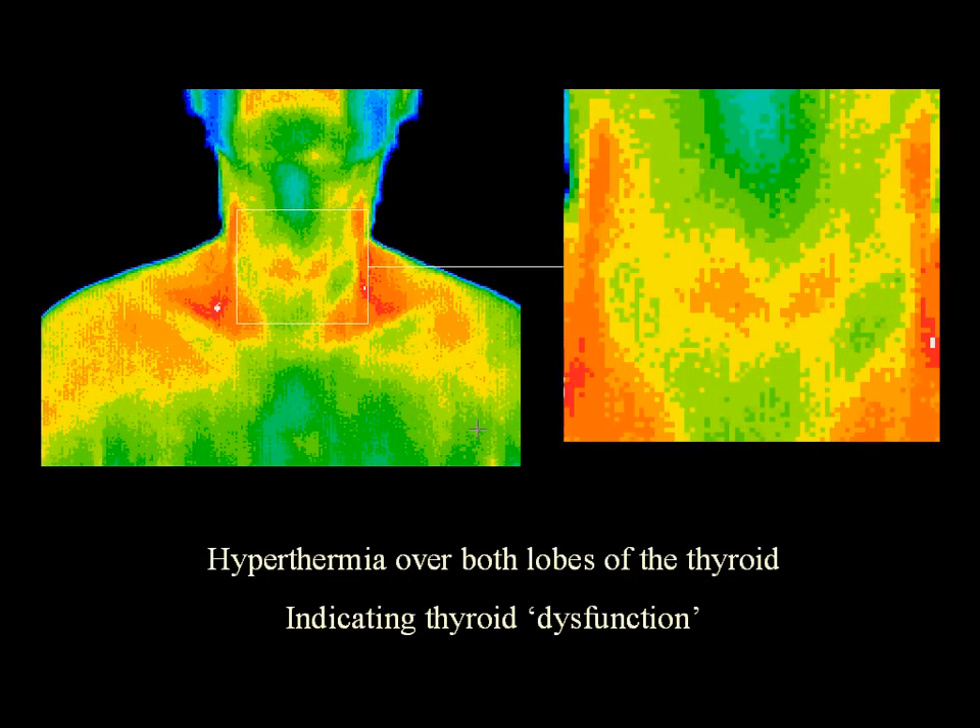This image shows hyperthermia over both lobes of the thyroid, indicating thyroid dysfunction.